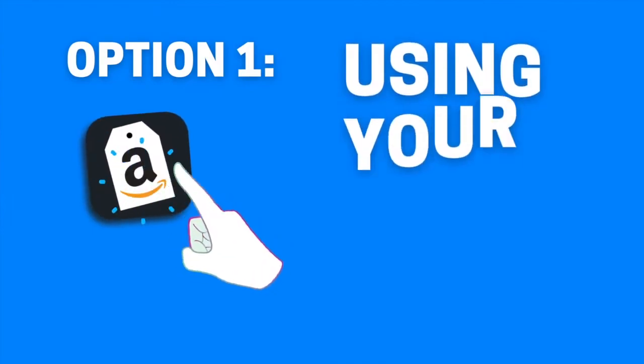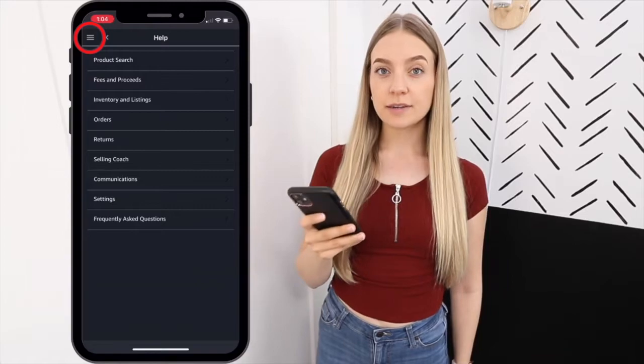For the calling feature, you can either do it on your smartphone or your computer. The smartphone option is a lot quicker, but the computer option is good if you want them to call you on your home phone or something like that. Let's waste no more time and get into it.